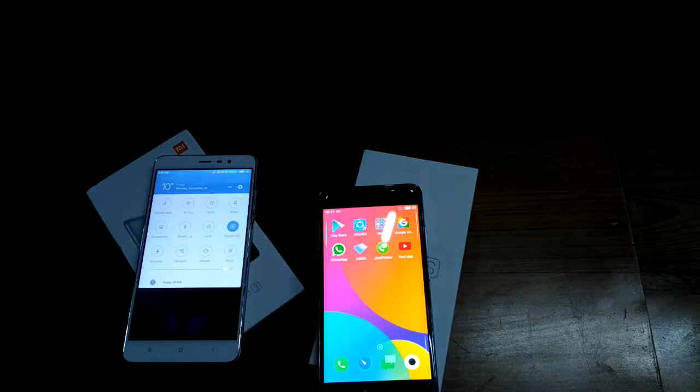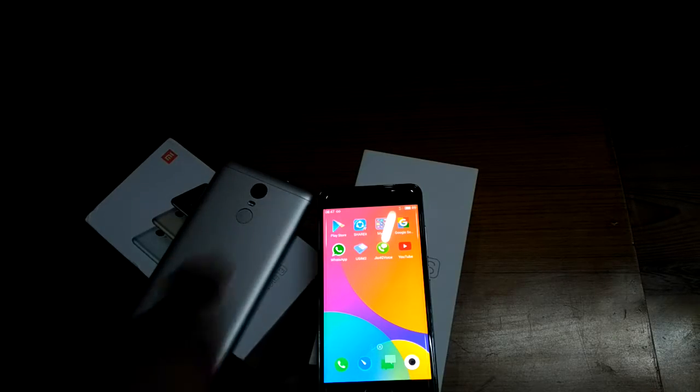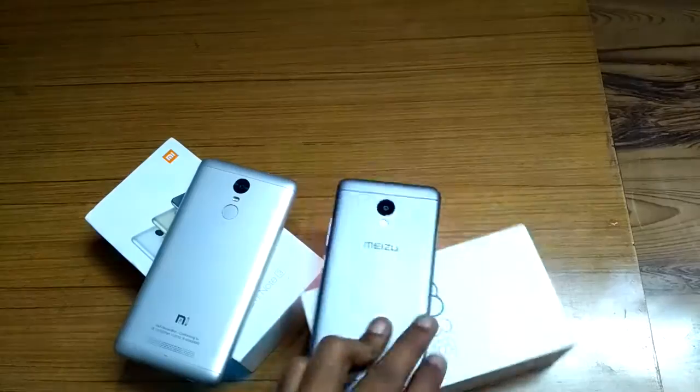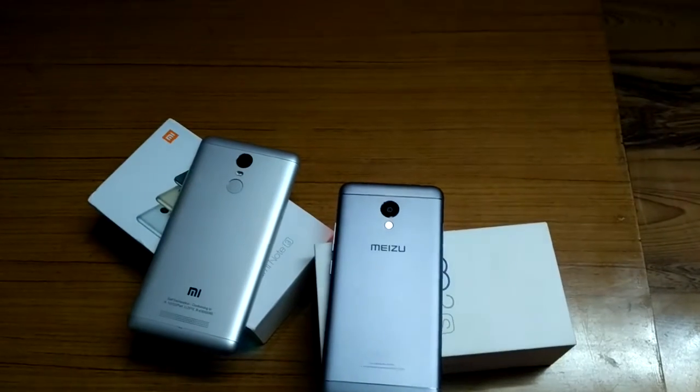Talking about the cameras, the Meizu M3s comes with a 13-megapixel rear camera and a 5-megapixel front shooter, whereas the Redmi Note 3 comes with a 16-megapixel rear camera and a 5-megapixel front shooter. Both phones have dual LED tone flash.